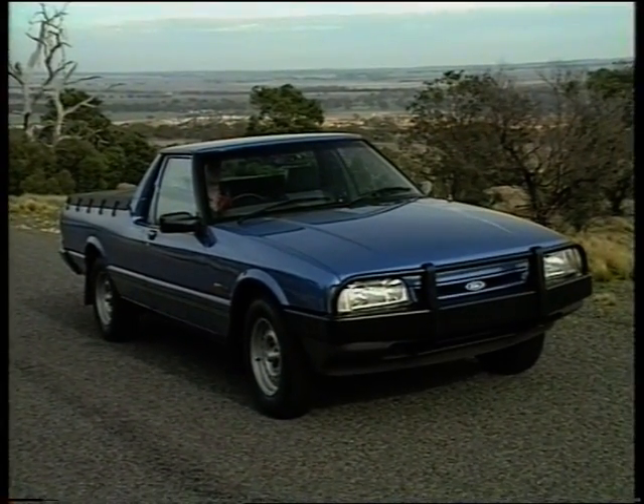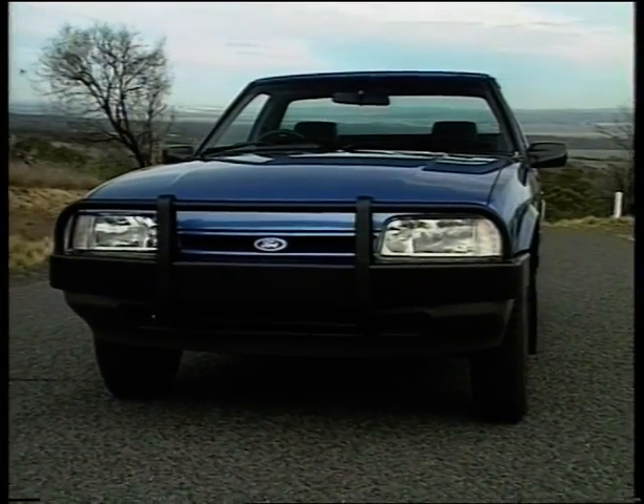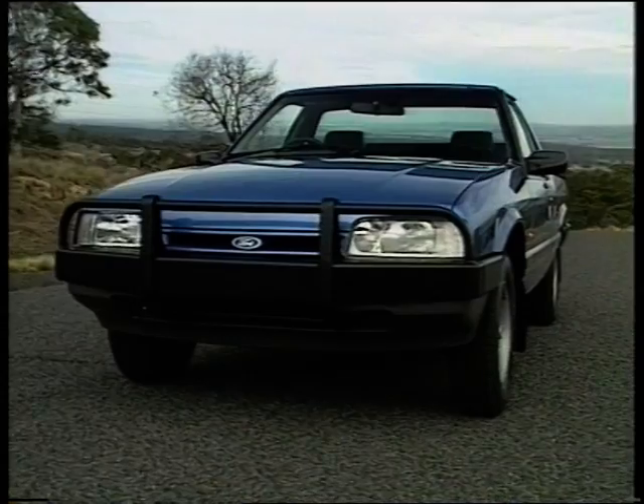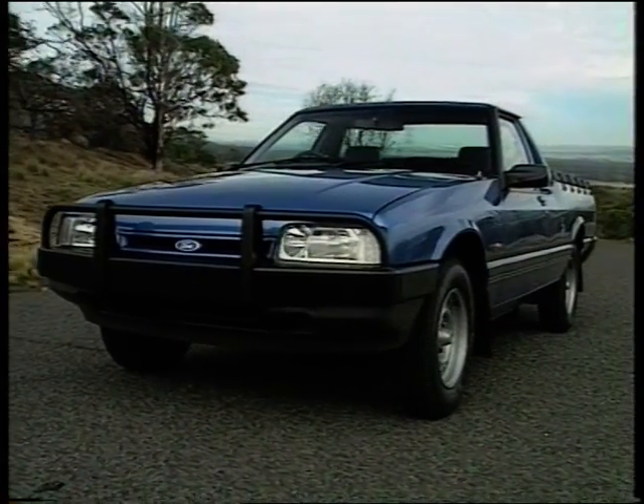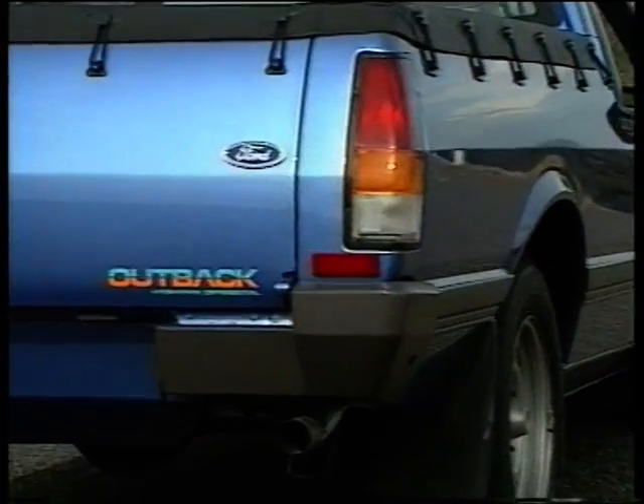The Falcon Longreach Outback ute is a two-wheel drive utility based on the enormously successful Falcon Longreach GLI. The Outback has a higher ground clearance, more traction, greater durability and a longer fuel range — all the sought-after attributes for many Outback applications.